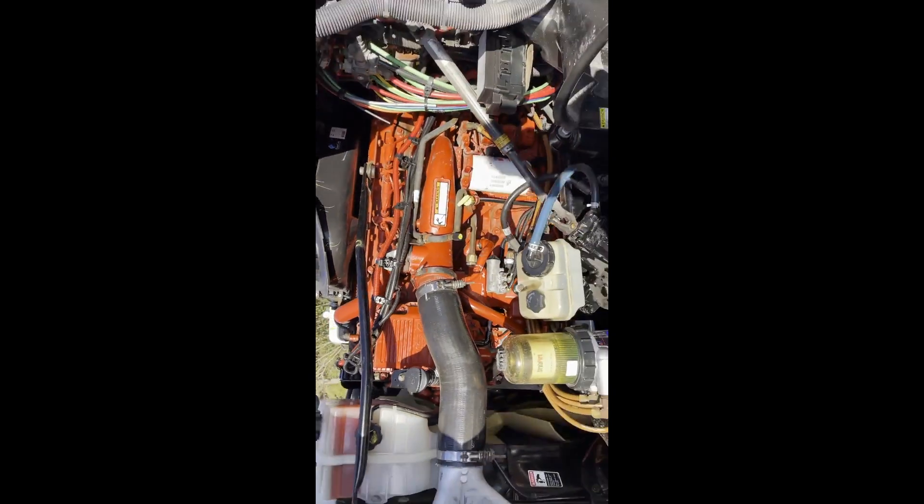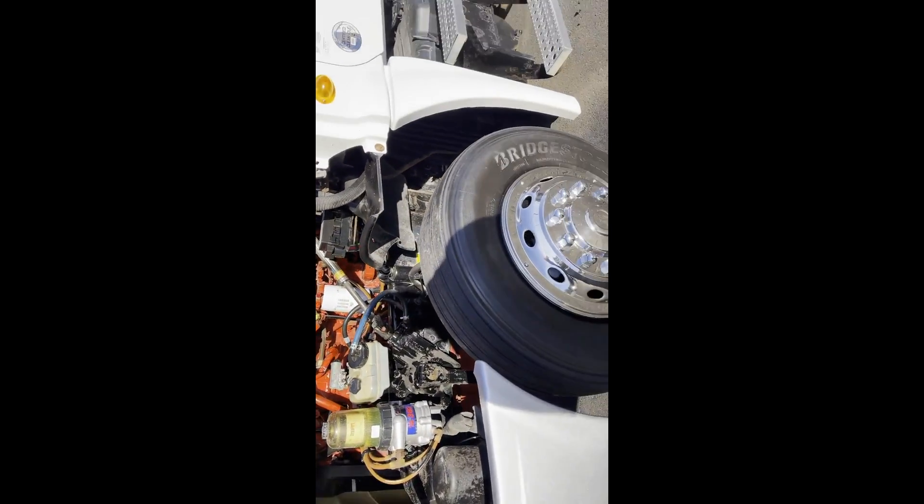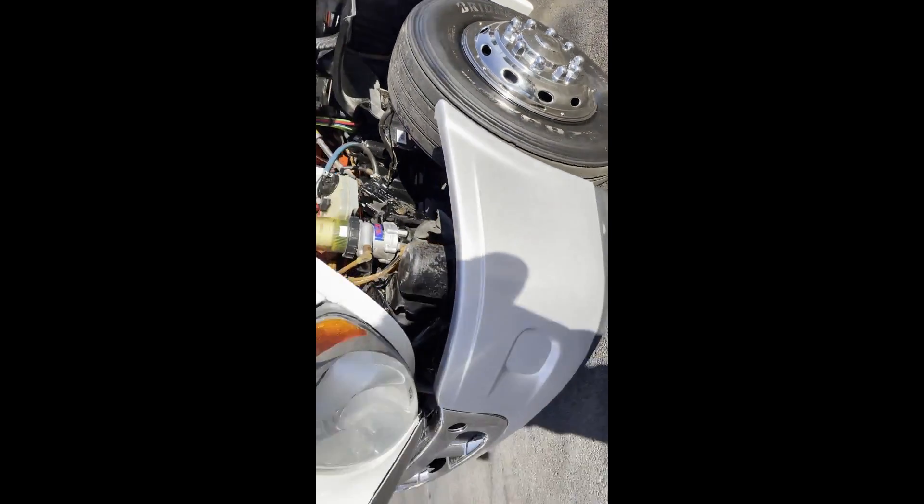Runs excellent. Truck is ready to go to work, no check engine lights, cold AC, hot heat.